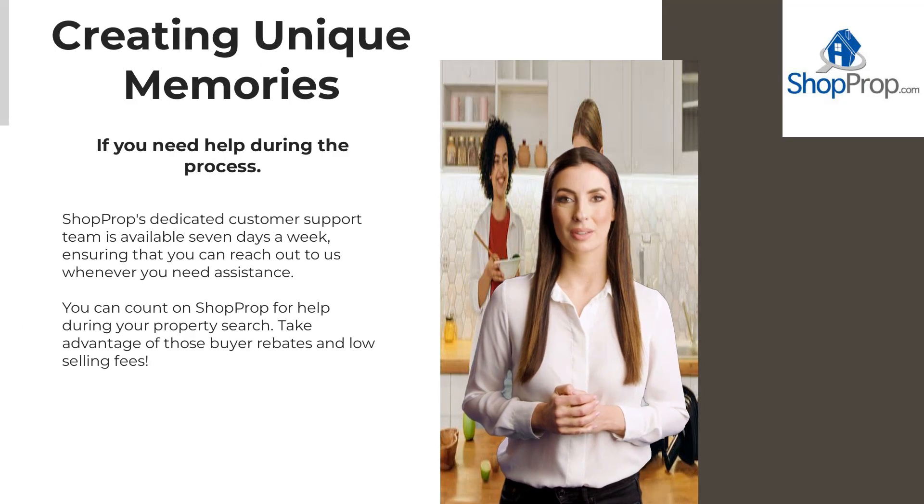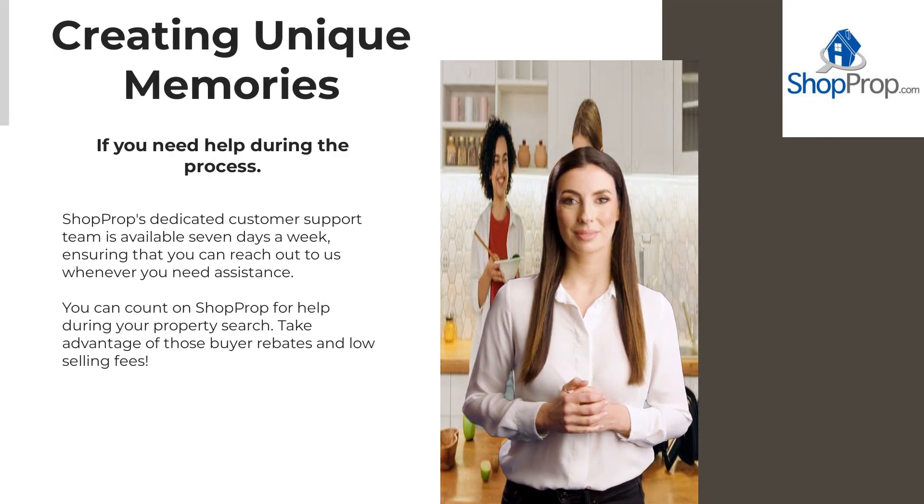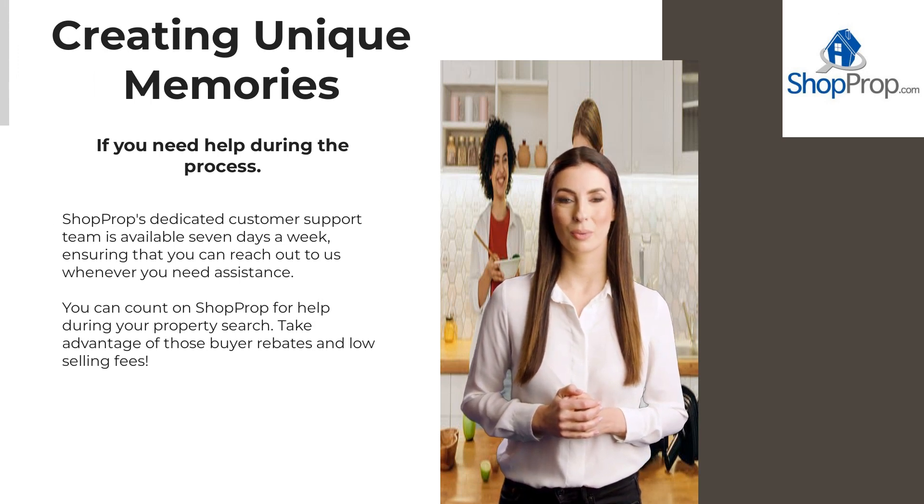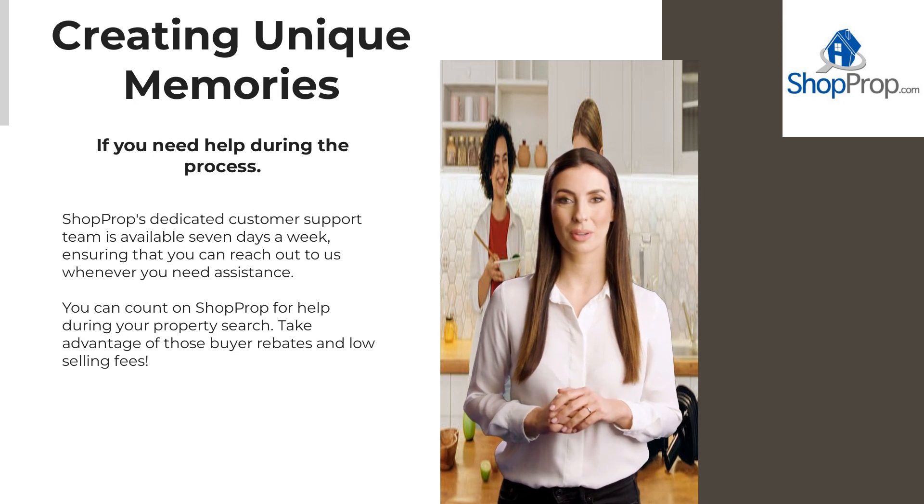If you need help during the process, ShopProp's dedicated customer support team is available seven days a week, ensuring that you can reach out to us whenever you need assistance. You can count on ShopProp for help during your property search or home selling journey.